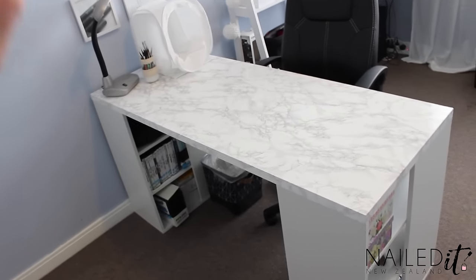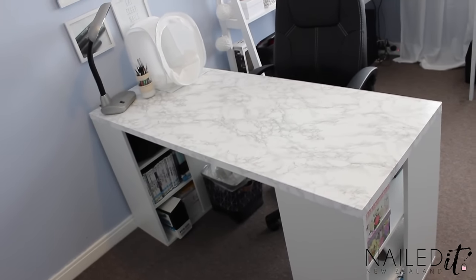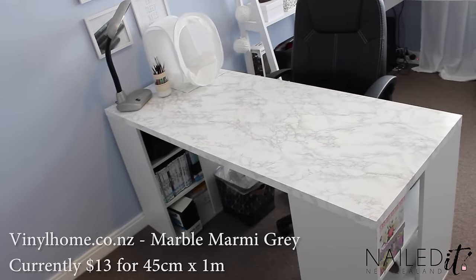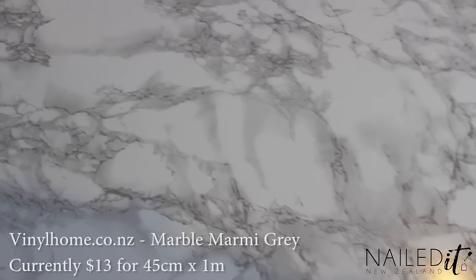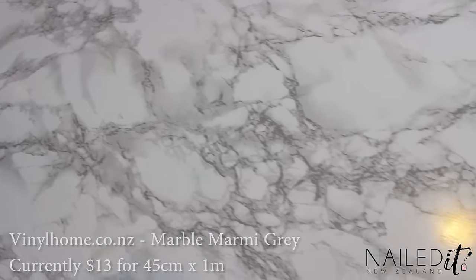The top wasn't marble — it's not real marble. I just bought some vinyl from a place called Vinyl Home and applied it myself. That was quite pricey for what it was I guess, but I don't regret it at all. I think it was like $44. But if you have a look, it actually looks really, really amazing and totally worth it.